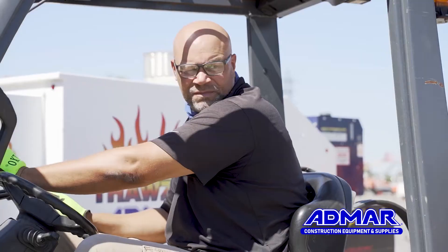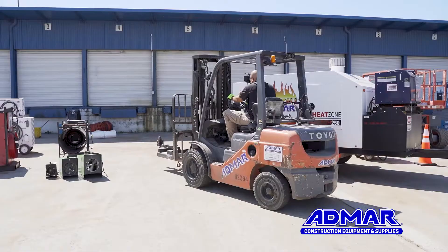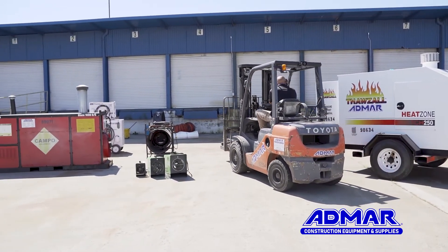Hello, I'm Jason Colby, territory representative with Admar. With winter on its way, now is the time to start planning for your winter conditions with a temporary heat package solution from Admar. Admar is here to make sure you stay productive this winter, making sure your project comes in on time and on budget.